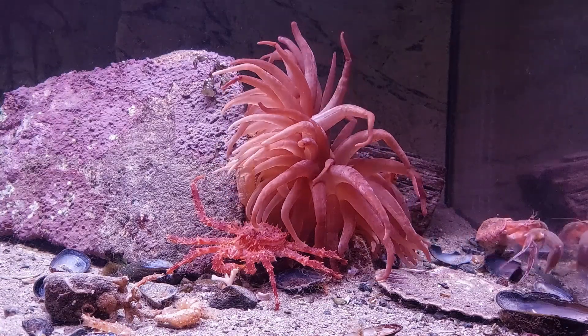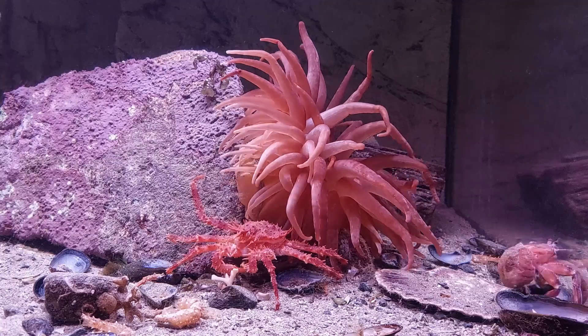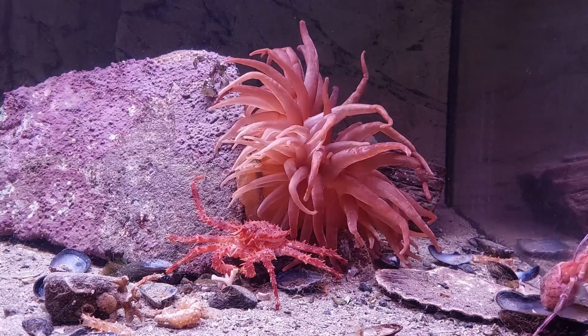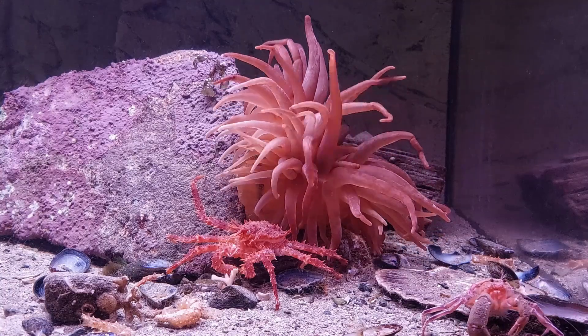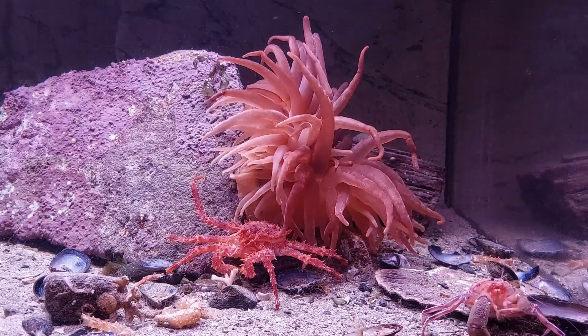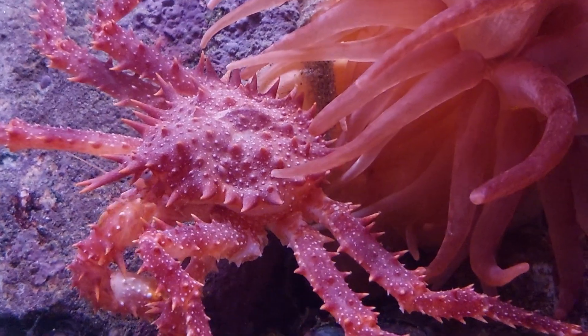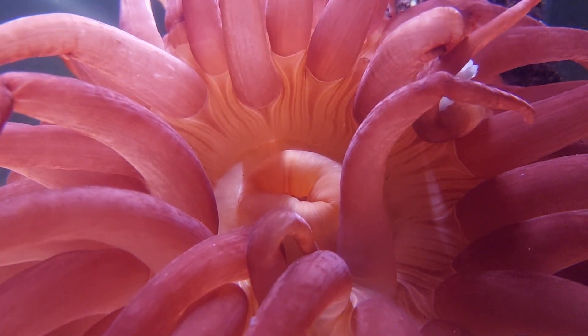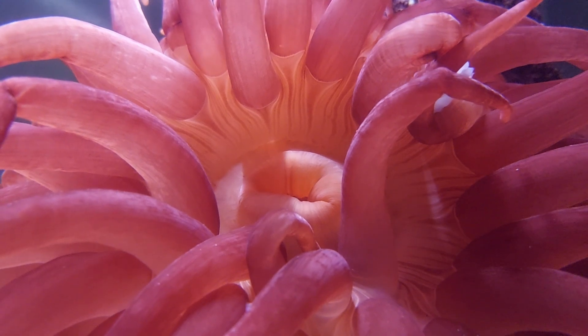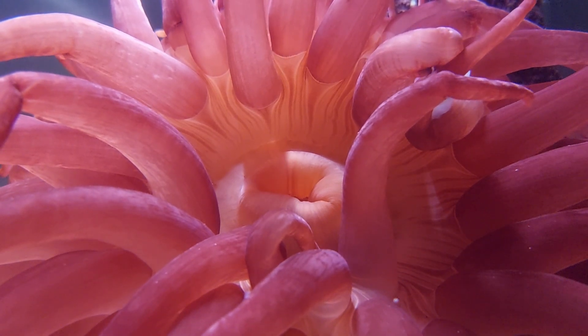The anemone is starting to look much better than it did when I included it as well, which is a relief. It would be a real bummer to lose it, as it's incredibly cool. The crabs still seem to be drawn to the anemone in the tank, so they obviously like having it there. I've been trying to feed it pieces of fish and mussels, and it does seem to eat it.